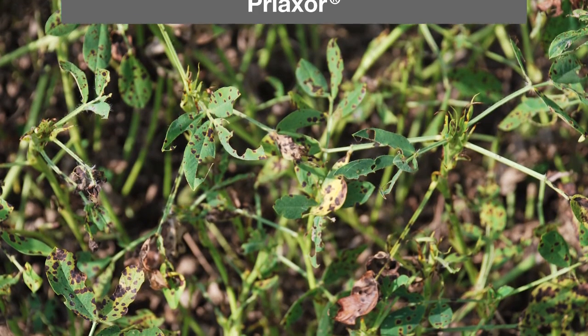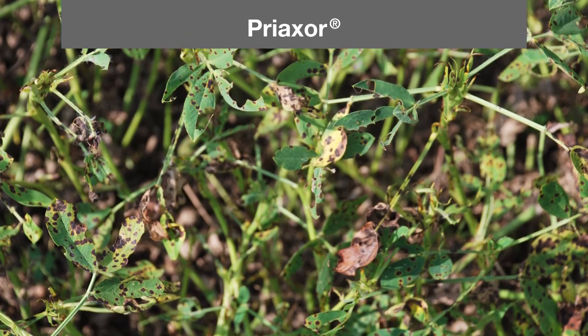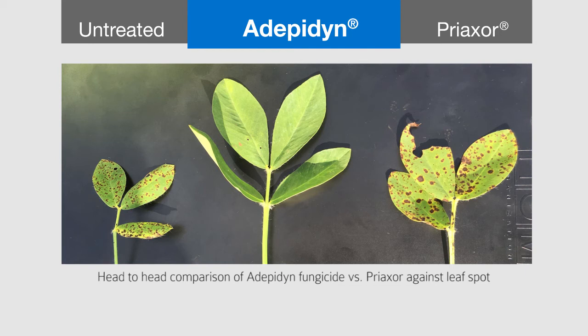What you see here is one of our competitive SDHIs — it's a very active material — but on leaf spot it's not nearly as active as what we see with depotent.